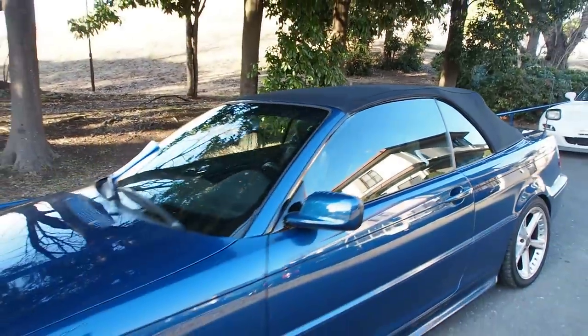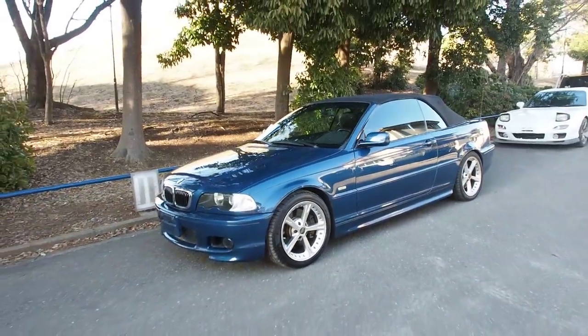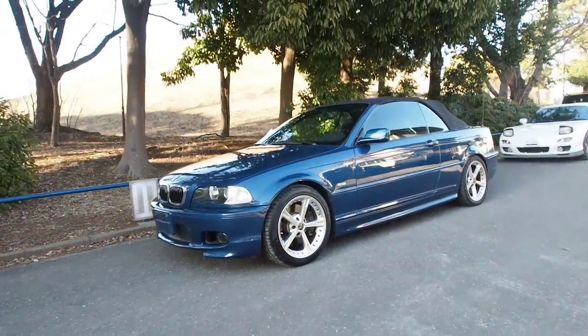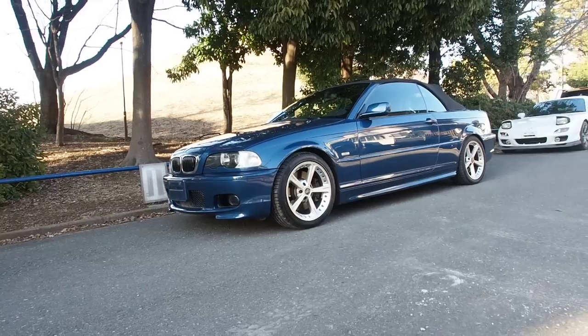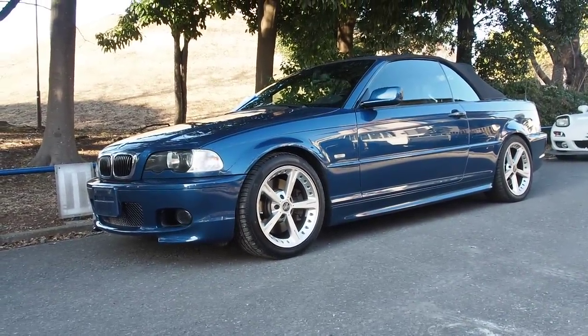This is going to be the end of the video here. Great condition car — really good to see good cars when they come through, makes me super happy. I hope you enjoyed the video. If you have any questions, feel free to ask away. You can check out our website — there's a link to that in the description. Thanks a lot, and have a nice day.